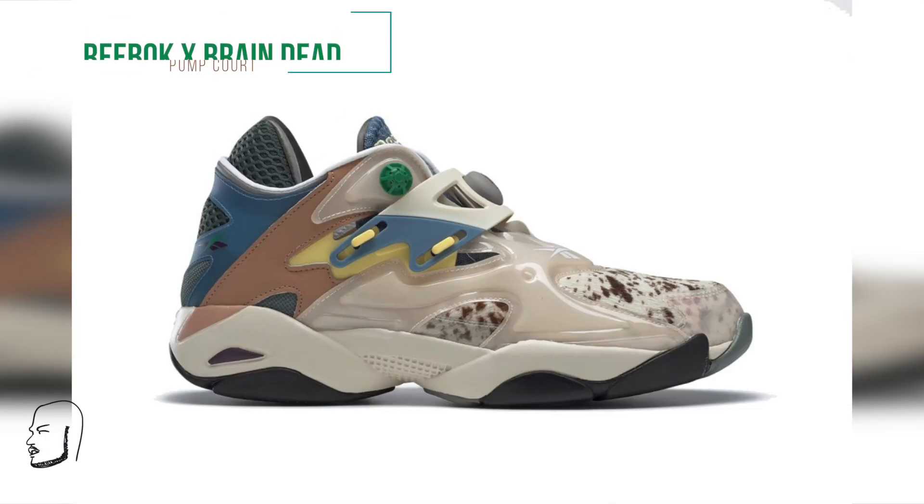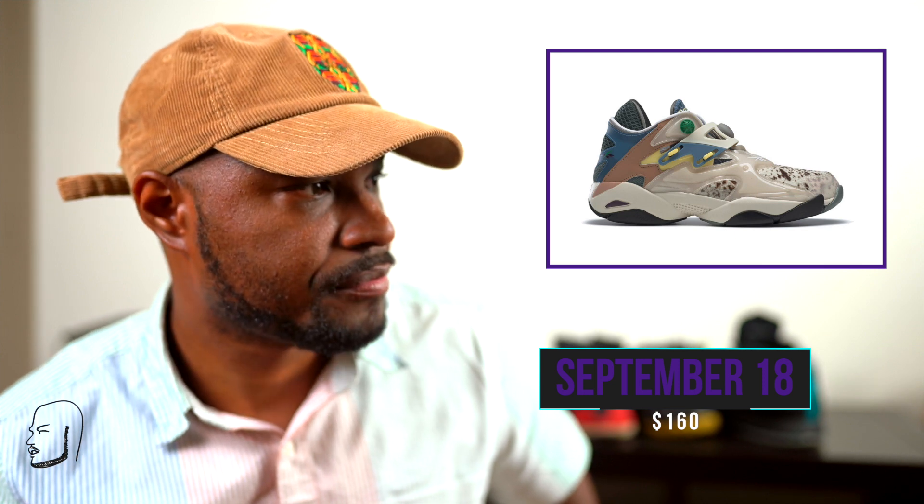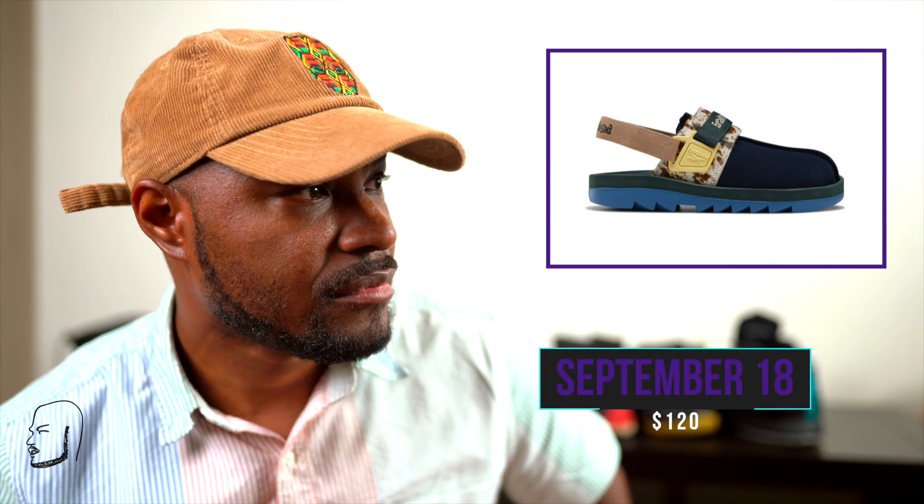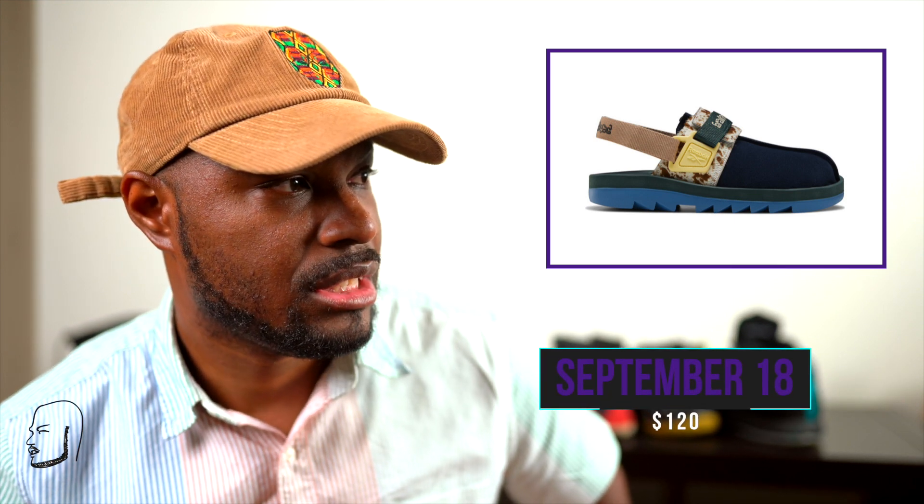Moving on, we have Reebok x Brain Dead — the Pump Court and Beatnik. They're coming back with the pump look. The Pump Court has a fun graffiti look going for $160 — this is a collaboration with Cal Nguyen's Brain Dead. It's a colorful take with different materials on the sneaker. The Beatnik is basically an expensive croc — it's a fabric croc at $120. These are not it, just a fun version of trash.